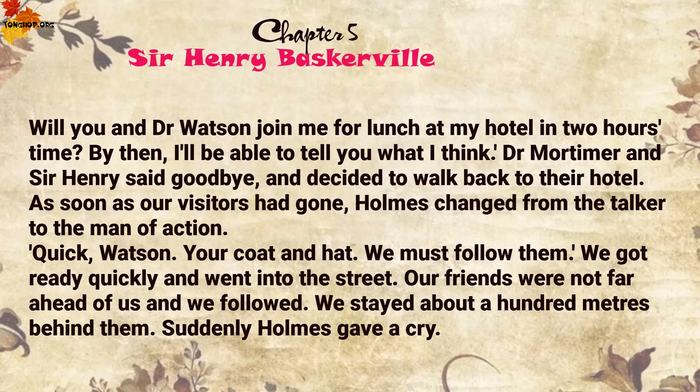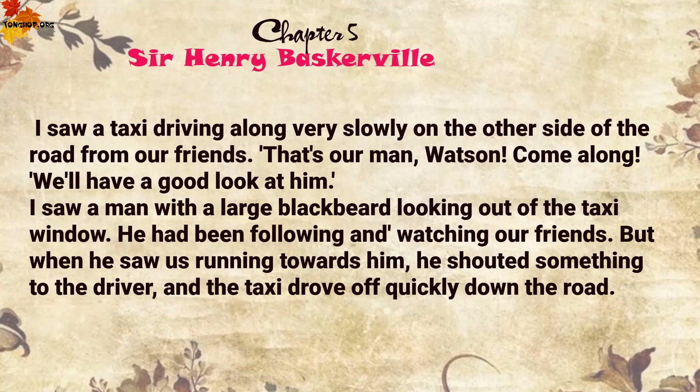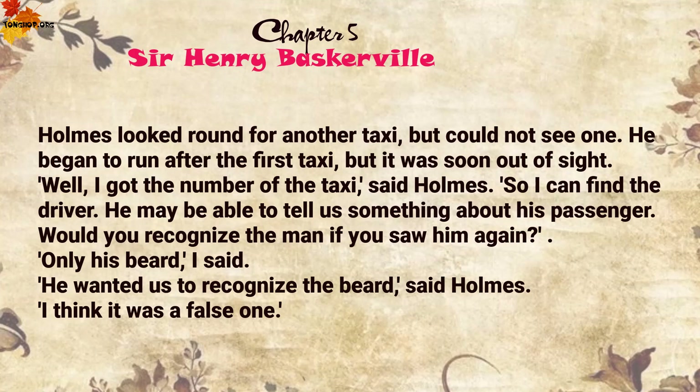Dr Mortimer and Sir Henry said good-bye and decided to walk back to their hotel. As soon as our visitors had gone, Holmes changed from the talker to the man of action. 'Quick, Watson, your coat and hat — we must follow them.' We got ready quickly and went into the street. Our friends were not far ahead of us and we followed, staying about a hundred metres behind them. Suddenly Holmes gave a cry. I saw a taxi driving along very slowly on the other side of the road from our friends. 'That's our man, Watson. Come along. We'll have a good look at him.' I saw a man with a large black beard looking out at the taxi window. He had been following and watching our friends. But when he saw us running towards him, he shouted something to the driver and the taxi drove off quickly down the road. Holmes looked round for another taxi, but could not see one. He began to run after the first taxi, but it was soon out of sight.